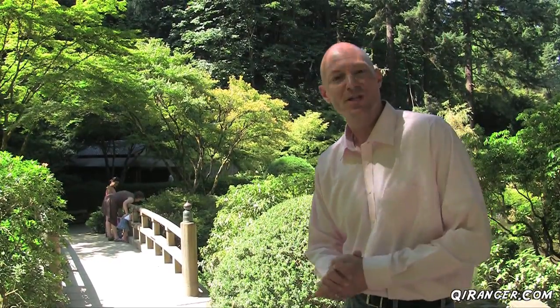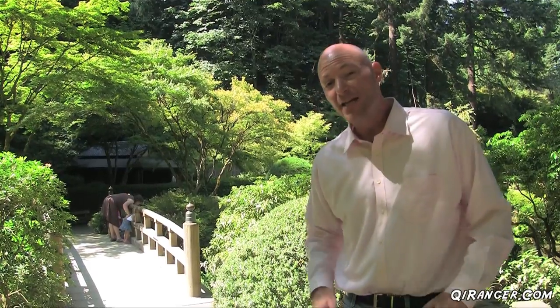Behind me is one of the most iconic views here. It's the Half Moon Bridge and marks the entrance to the first garden, the Upper Pond.